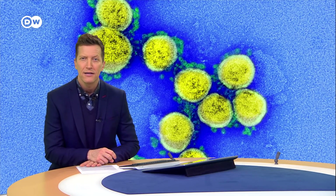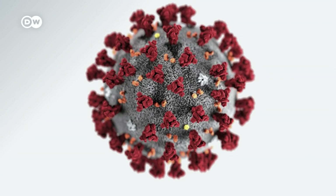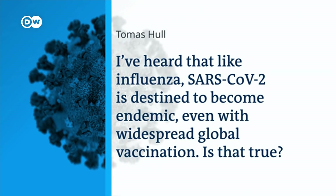Science correspondent Derek Williams addresses viewer questions. A viewer asks: like influenza, is SARS-CoV-2 destined to become endemic, even with widespread global vaccination? This is another million-dollar question that no one yet knows the answer to. But increasingly it appears to be yes. To understand why, let's look at all the things that would have to happen to make the answer no — in other words, what would it take to eradicate COVID-19 completely? As one WHO official put it, that's a very high bar.